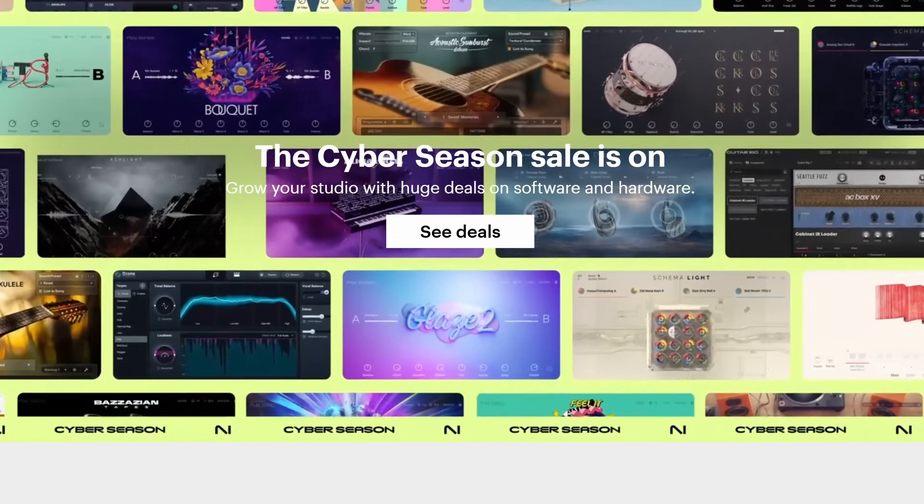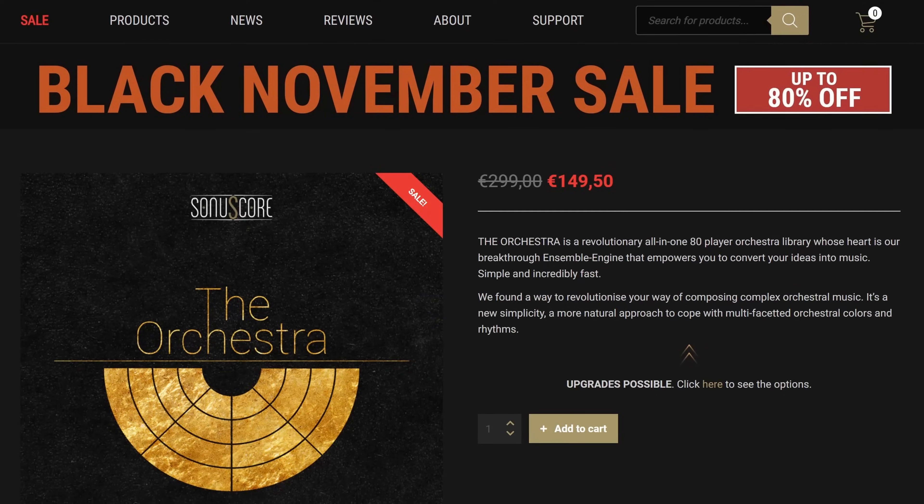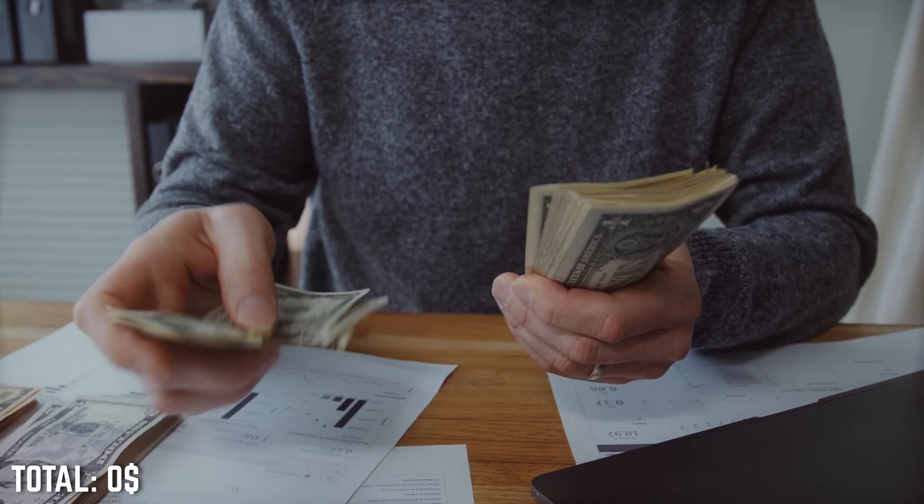We'll use sale prices for our calculations so you can get the most out of your budget — seriously, buy sample libraries on sale if you can. I'll also include a digital audio workstation in these setups so you can start composing right away. $300 USD budget: we're on a super tight budget and we're going to grab everything that's good without a huge financial commitment yet.